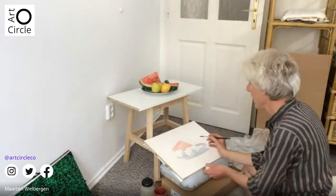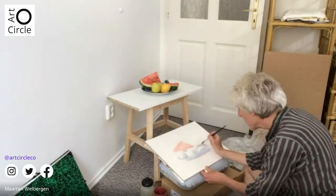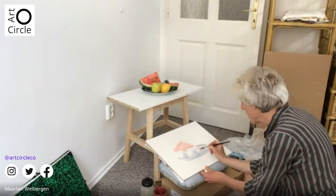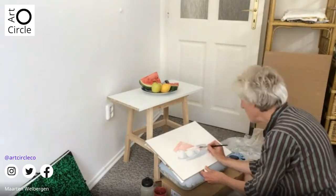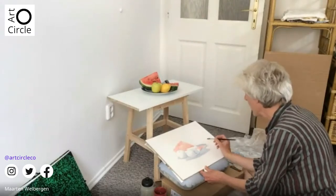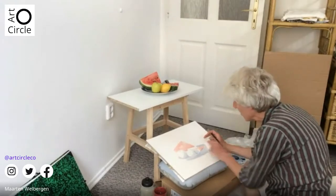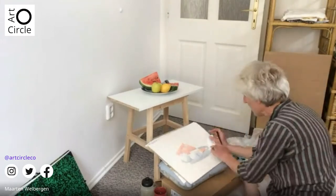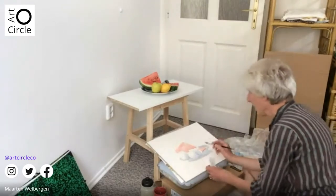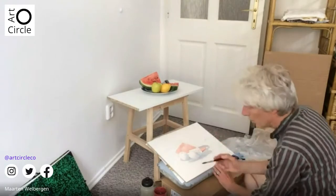We continue — first you do a layer, you do all the parts you need. Always keep watching your still life because before you know, you lose track and go too far. If you go too far like I did, just do this — and it's gone. You can always remove your paint if it's still fresh. Don't be afraid. Also here on the side which is a bit blurred, you can take some off.